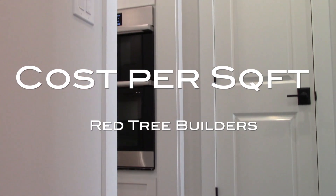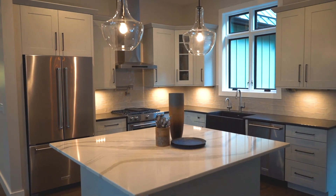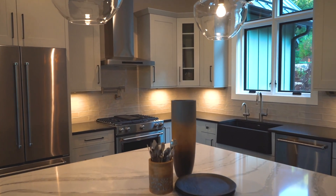So you're ready to build your custom home, and you're calling builders asking questions about cost per square foot, trying to find out what it's going to cost. Make sure you're asking the right questions to help you compare apples to apples and find out what the true cost will be. Let me share some of the things you need to understand when talking to builders.